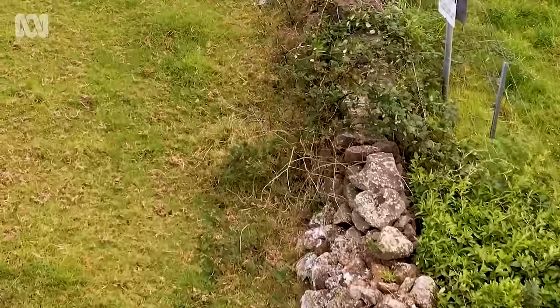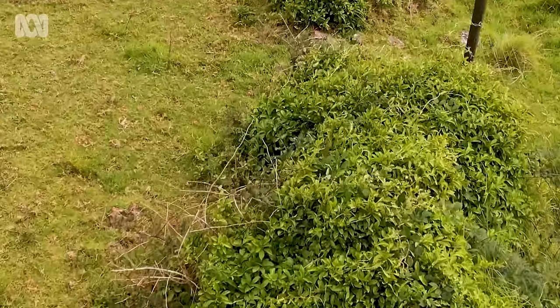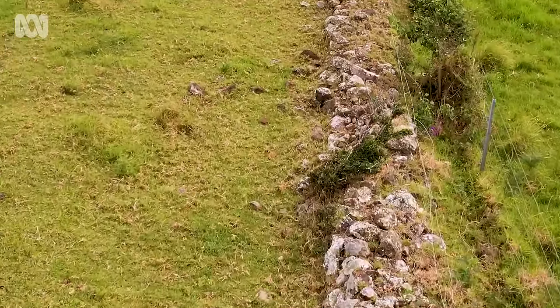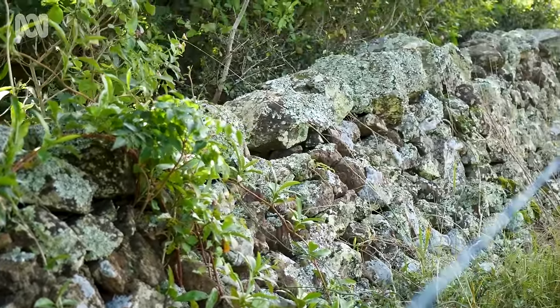When we bought the place, it was really overgrown — vines growing through and tree roots that have upended rocks and destabilised the wall. I think there are probably a few elements that have added to the deterioration, and hopefully if we can correct them, particularly with weed management and re-fencing the area so the stock can't keep breaking through.